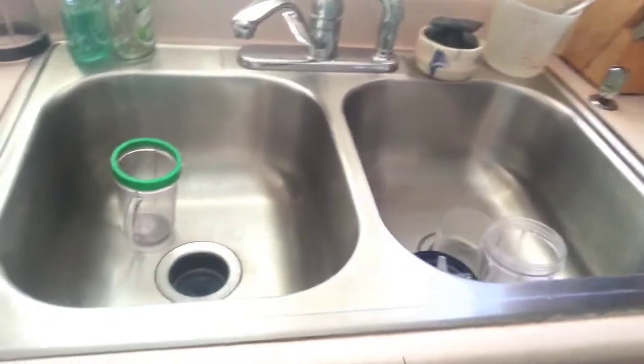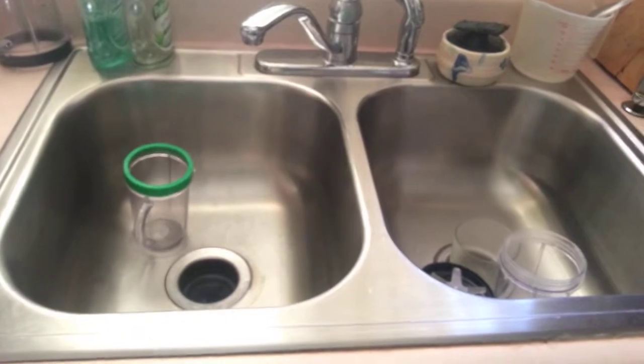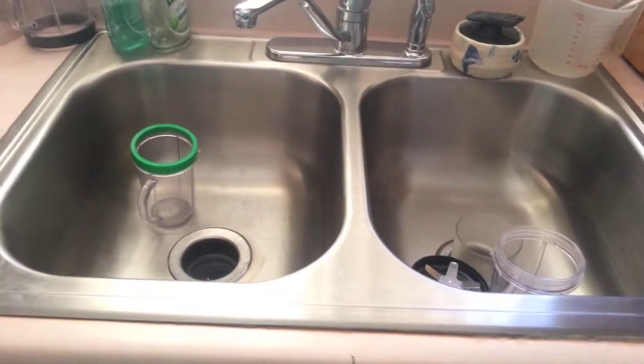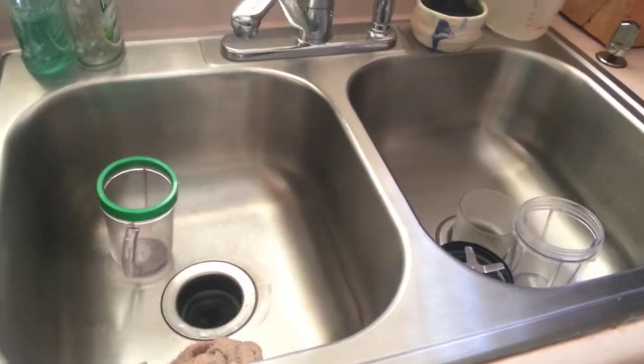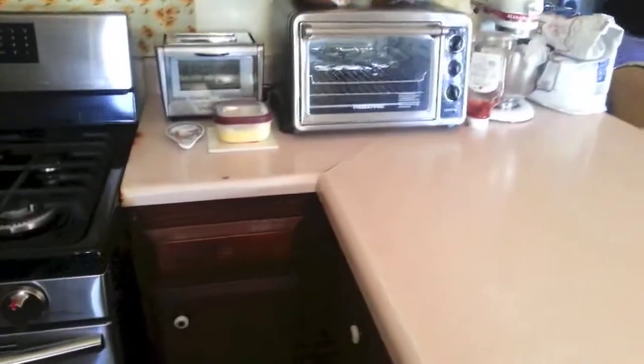And this is the other thing that we changed — the sink. We used to have that white cast iron type sink that was icky and ugly, so we put in this stainless steel sink and I really love it. So these are the stationary things that we've changed out. Of course since then we've also changed out our toaster oven and toaster, but these are the stationary changes.